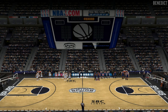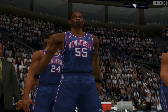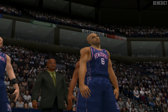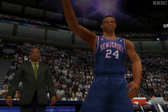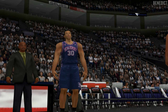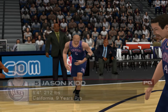Ladies and gentlemen, please direct your attention courtside for the player introductions. First, for the New Jersey Nets: at center, Dikembe Mutombo; at forward, Kenyon Martin; also at forward, Richard Jefferson; at guard, Terry Kittle; also at guard, Jason Kidd.